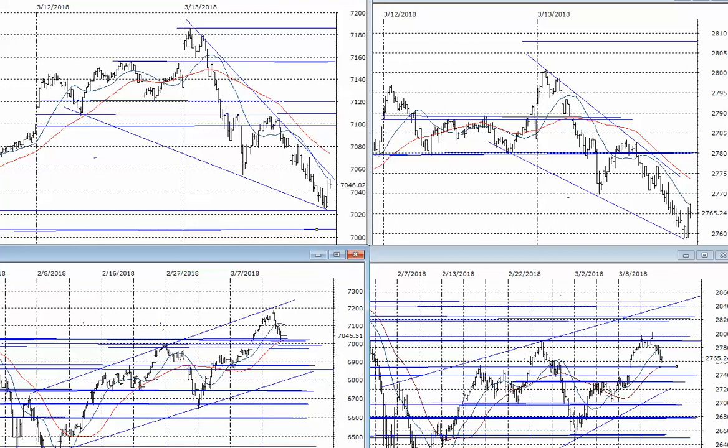Hello again everybody, it's Harry Boxer, the technical trader at thetechtrader.com. It's March the 13th — these are the charts of the day. We had a nasty day after a strong opening that took us to new rally highs and new all-time highs on the Nasdaq 100.